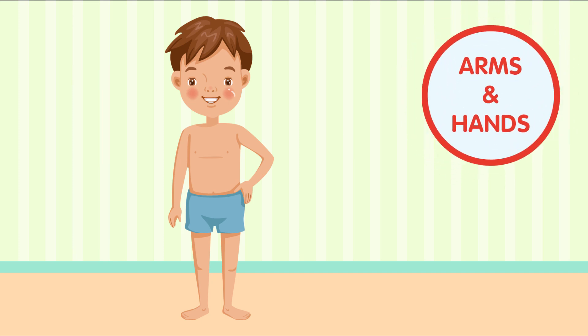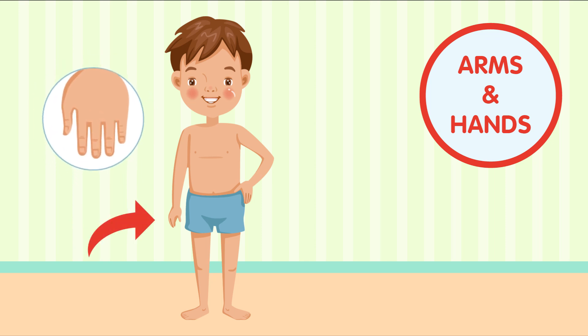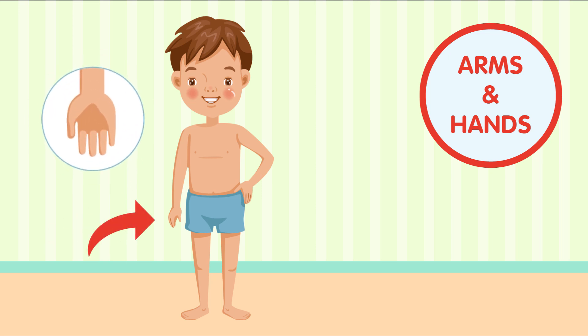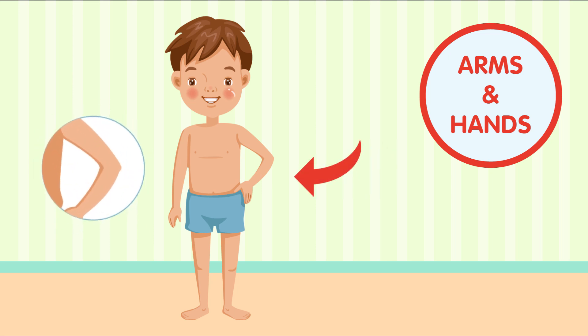Now, let's move to our arms and hands. Can you wiggle your fingers? Our hands have fingers, and they help us grab and hold things. We use our arms to give big hugs and reach for things up high. Give your arms a big wave.